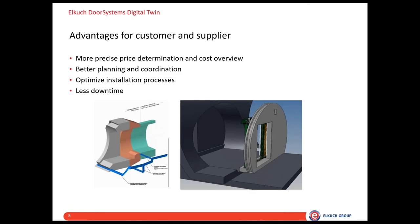In case of problems or adjustment work, a visit on site is not necessarily required — in some cases problems can be discussed directly via the digital twin. To summarize the advantages for customer and supplier: we can do a more precise price determination and cost overview, better planning and coordination of works, optimize installation processes by knowing the exact installation site in the tunnel, and we expect to have less downtime.